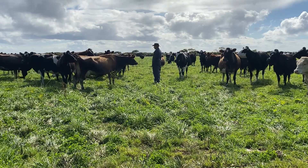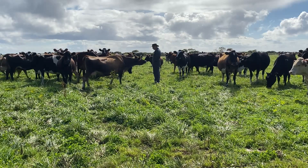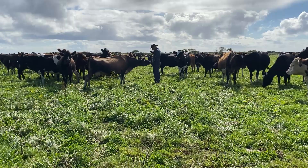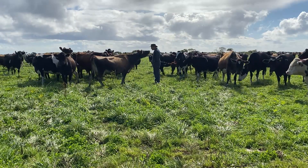Herbal lays are the mainstay. We milk for nine months a year, so the cows are dry December, January, February, then we'll calve them all in March and just milk them off grass for the season.